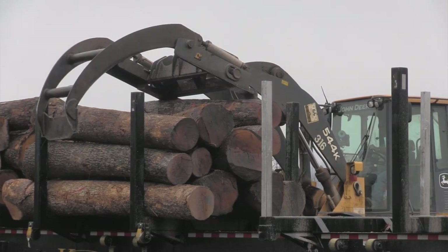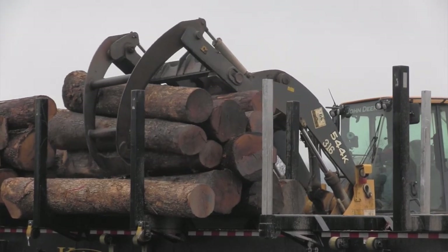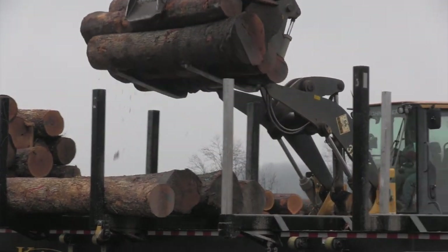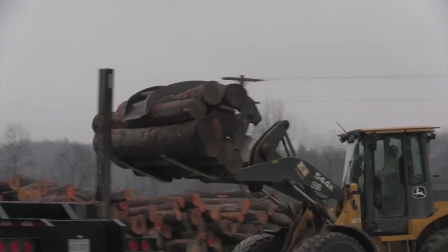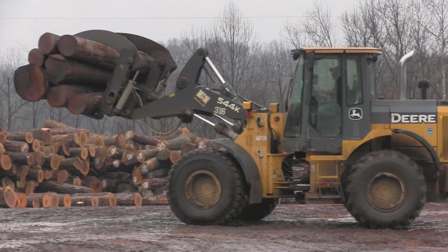For cooperage, white oak stave logs are received at a stave mill for the manufacture of staves. Staves are the individual pieces that make up a wood barrel. The loader operator unloads the truck on the yard, adding the logs to the inventory.